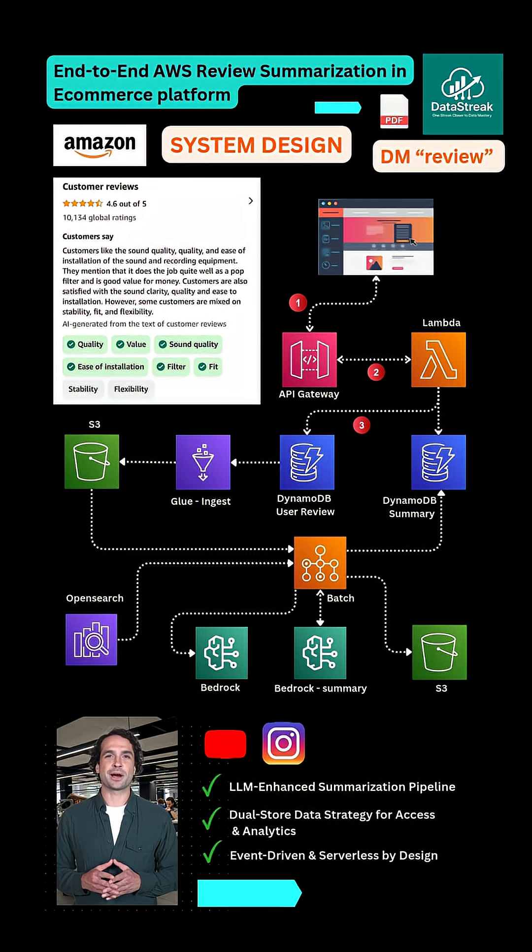Every night, a scheduled Glue job reads new reviews, dumps them into S3 for archiving, and kicks off a batch processing job.